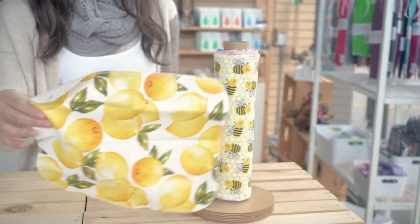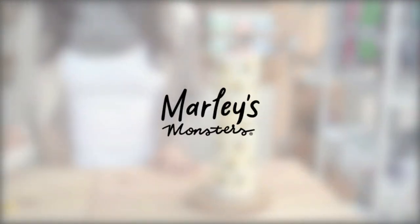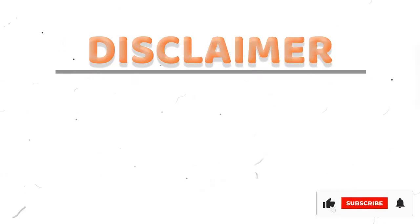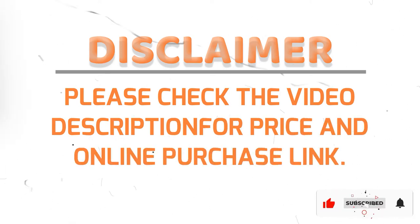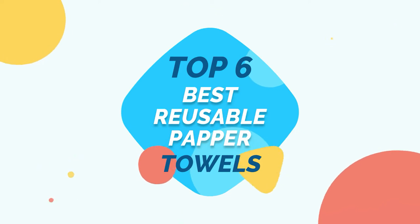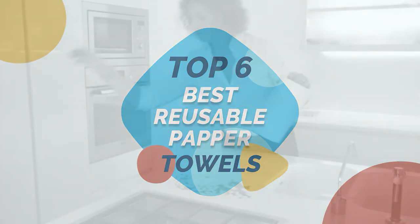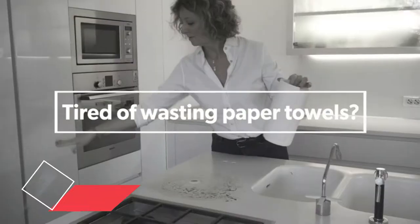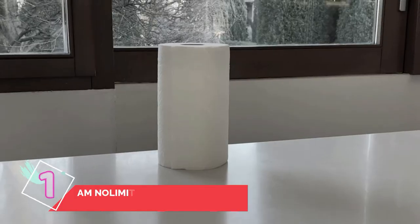I apologize, because I'm about to go there — to sharks, to jumping them, and to paper towels. Please check the product link below the description and subscribe to our channel for more updates. Here are the top six best reusable paper towels. Let's get started.